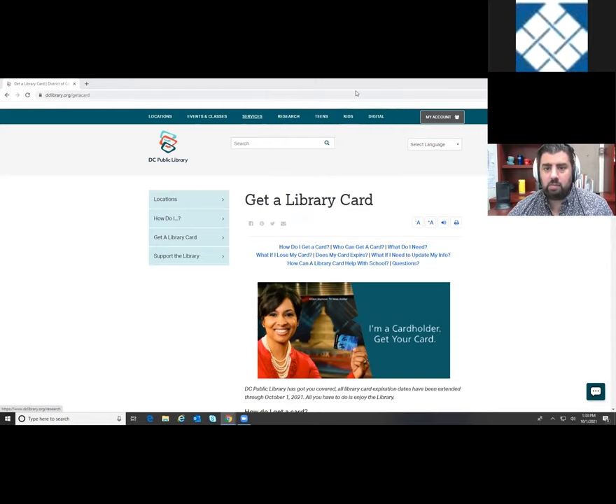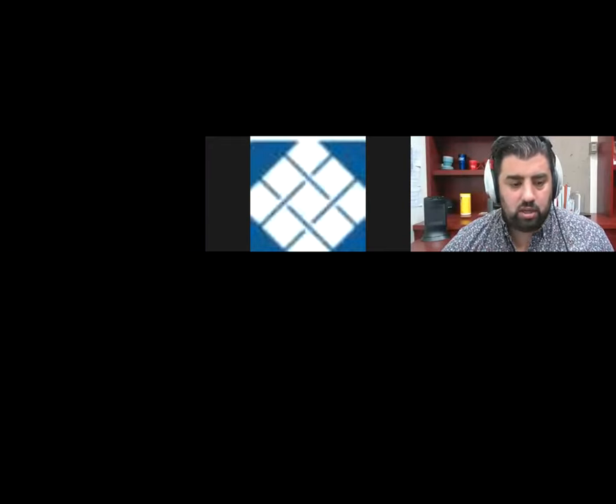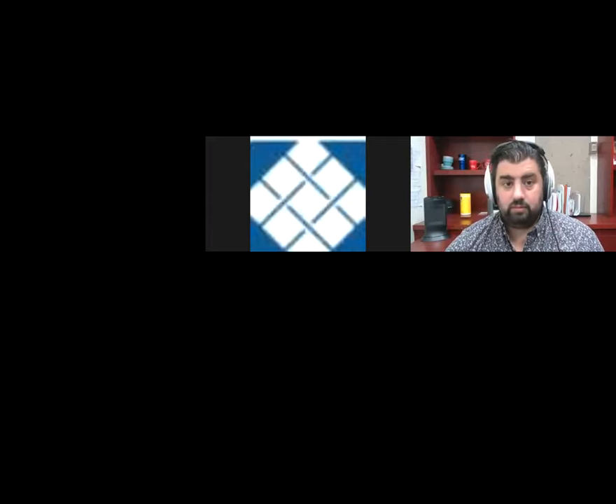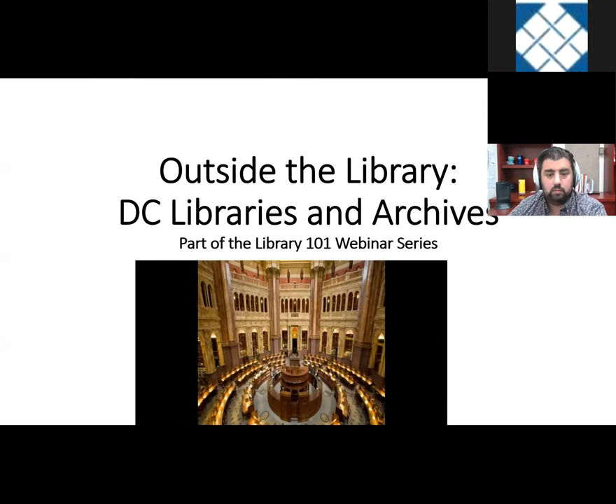That is it for me. I'm going to stop sharing and see if there are any questions. No questions, so I'm going to turn it over to Chris. Thank you very much, Glenn. I'll be sharing my screen as well. I'm Chris Englum, the University Archivist and one of the reference librarians here at UDC. Today, as part of this webinar series on resources outside the UDC Library, we'll be talking about DC libraries and archives — the libraries and archives in this area that are not part of UDC.